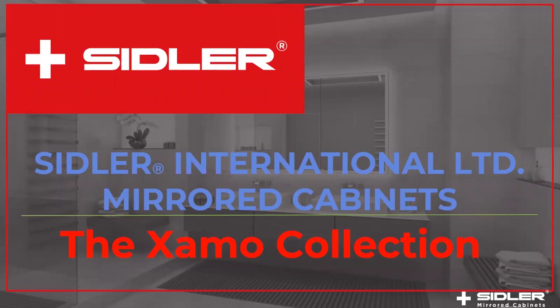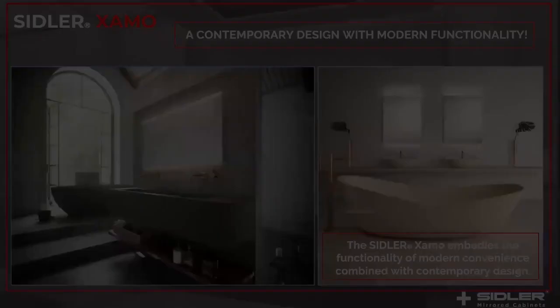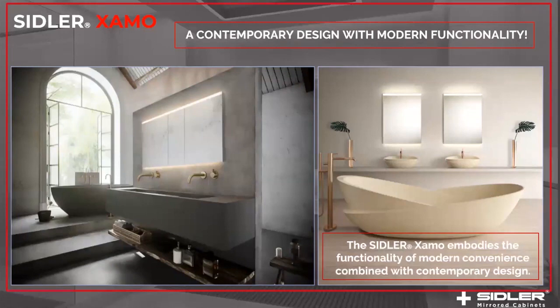Hi there, this is Siddler International Limited Mirrored Cabinets. Today we're going to introduce you to one of our newest innovative collections called the Examo Collection. To take us on this journey will be the President of Siddler International, Michael Merkley. Hey, this is Michael, President of Siddler International, and I'll explain the Examo Collection in more detail. Examo is a contemporary design with modern functionality.